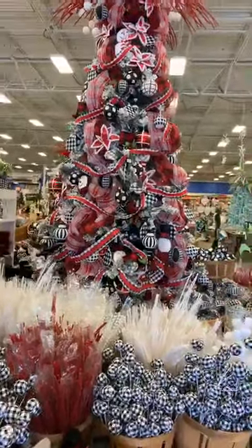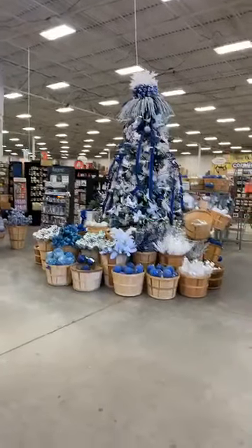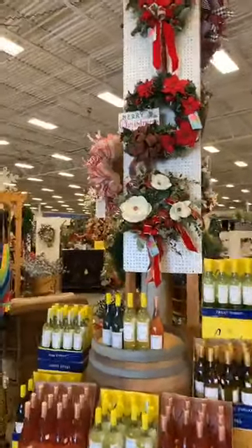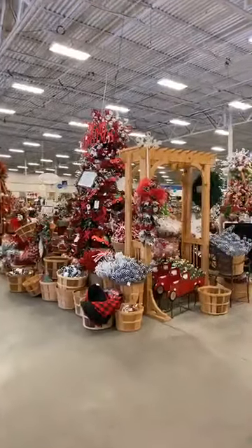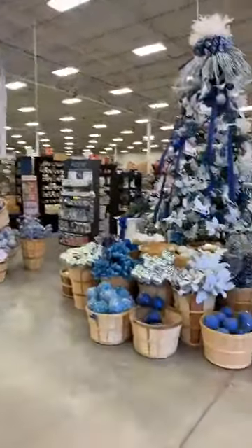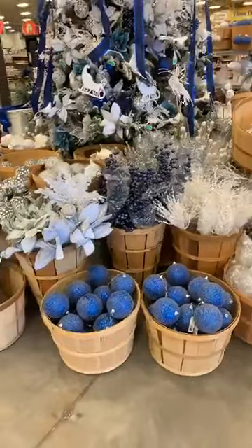You guys, look at this tree. Let me do a quick span so you can get a feel. You come in and there are trees that are decorated with their different themes. I love that you get to see the product displayed in an actual tree. I'm going to try to slow down a little bit — I don't want to give anybody motion sickness. Here we have blue and white. If you follow decor trends, you know that any shade of blue is very popular right now.